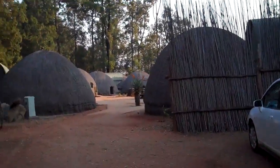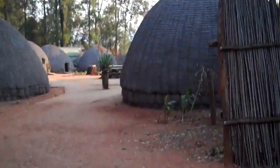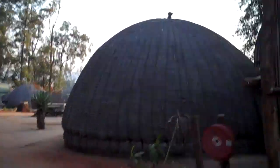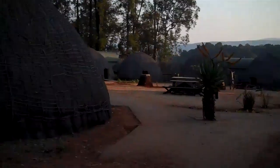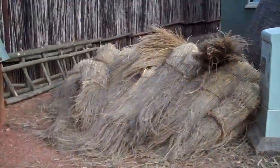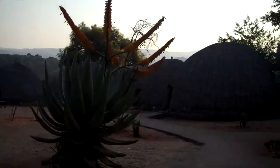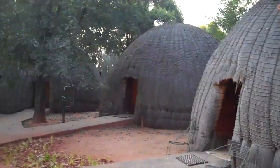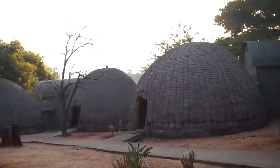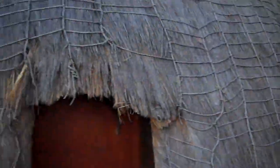Returning to our little beehive hut inside of our traditional Swazi village. That's some of the thatch they used to make them out of. I've got to show how small the door is — here I've got it.